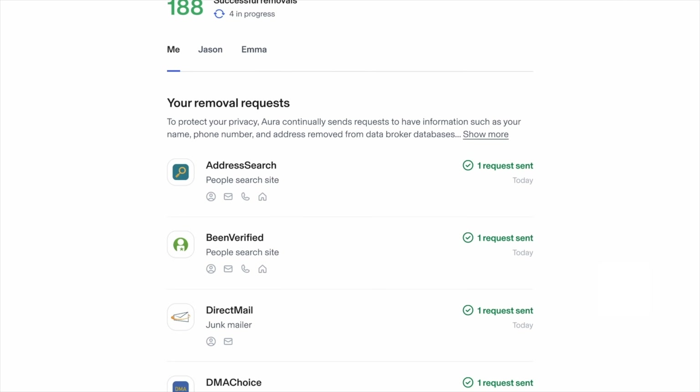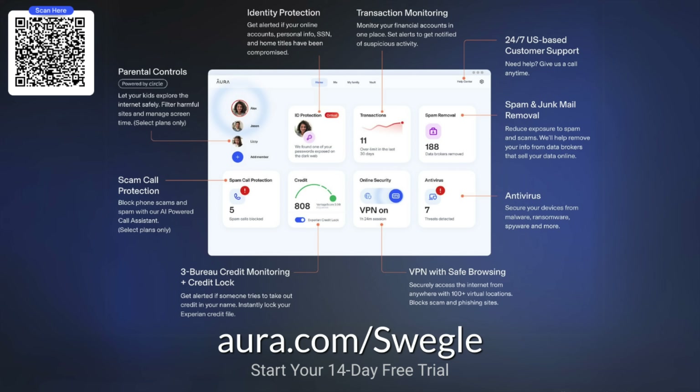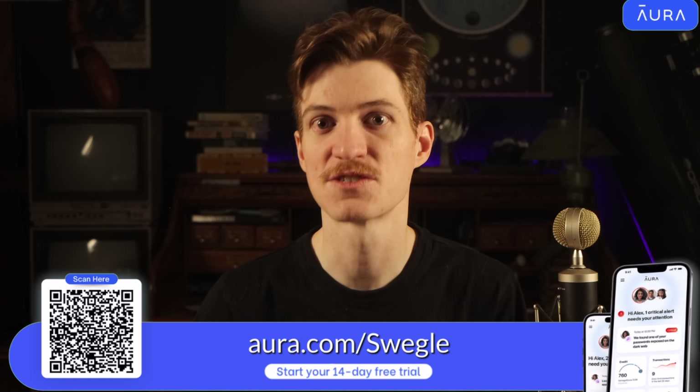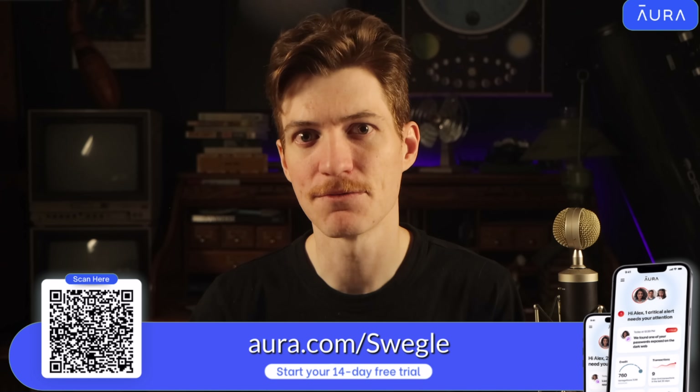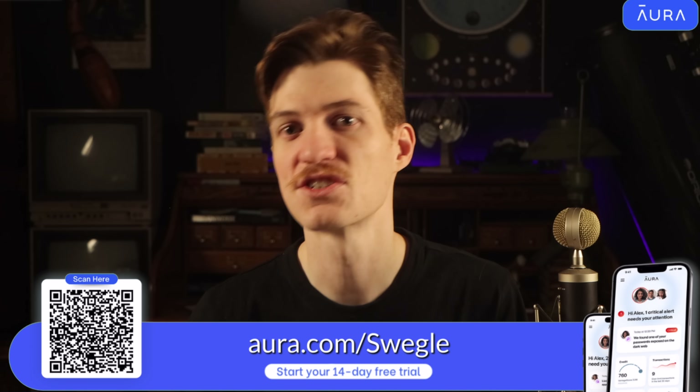Aura also offers a data broker opt-out tool that prevents websites from selling your information — when you Google yourself and see your address and personal details, Aura will opt you out of those websites automatically. They also provide a secure password manager, antivirus software, tools to block harmful websites, and a VPN with over 100 virtual locations. Go to Aura.com/soil to get 14 days free — enough time to find out if any of your personal information has been exposed.